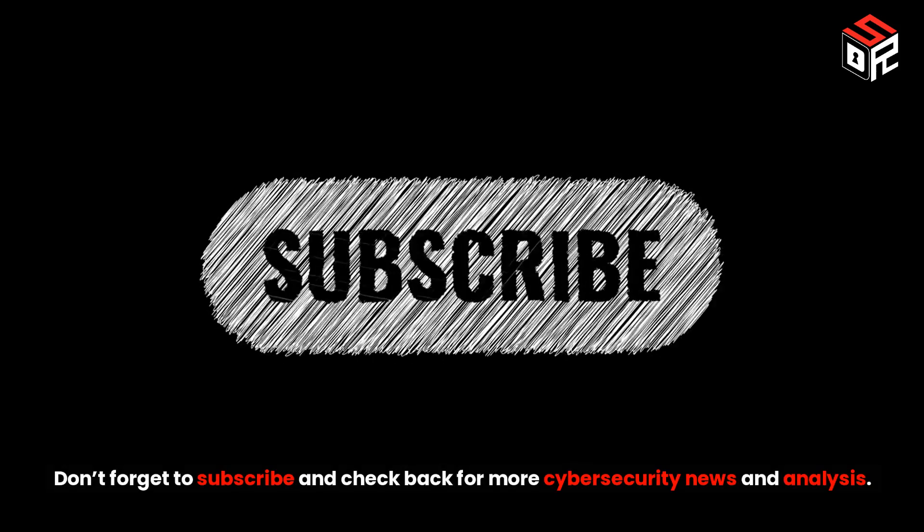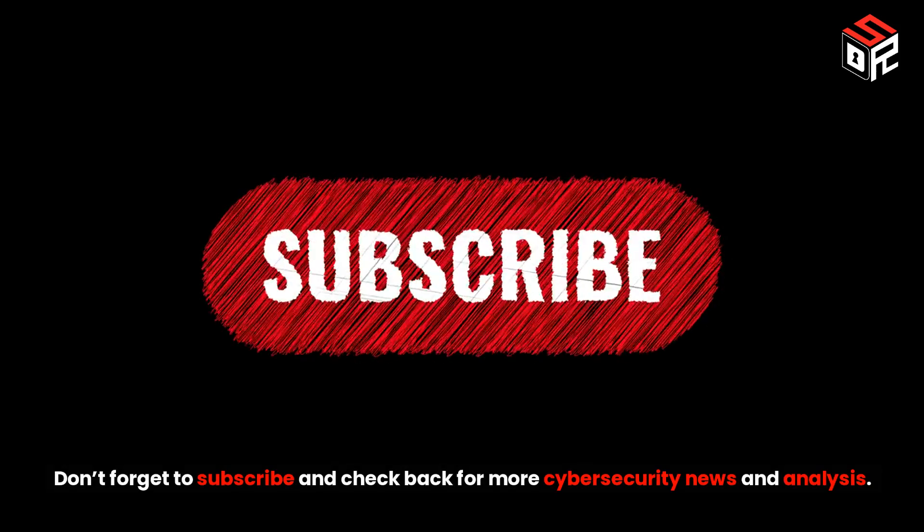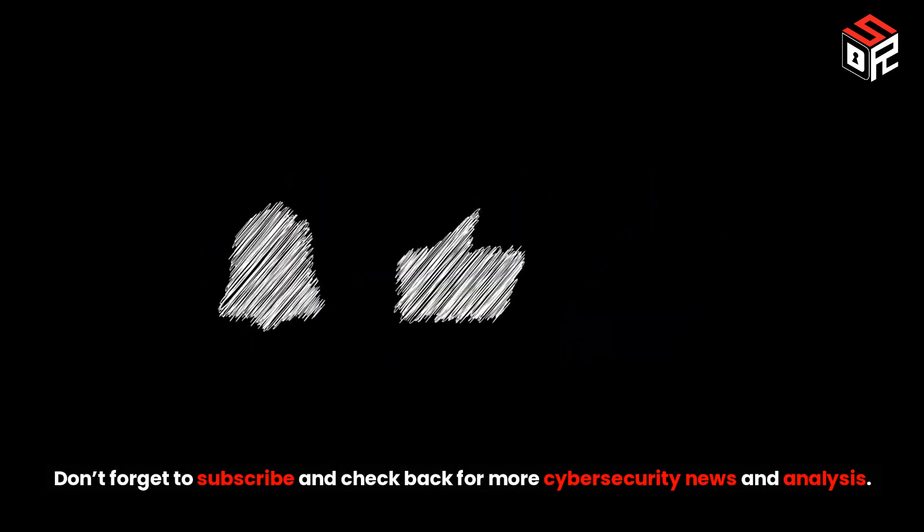Don't forget to subscribe and check back for more cybersecurity news and analysis. Thanks for watching.